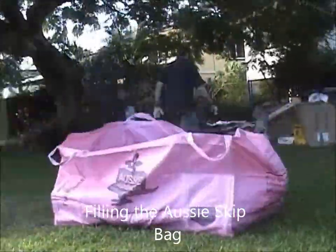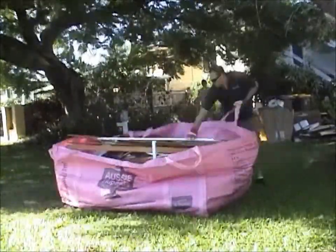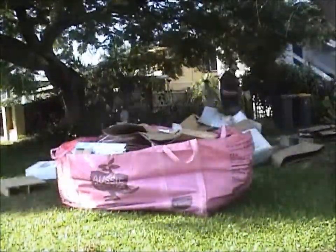They're lightweight, convenient and super tough, can hold anything a skip bin can and there are no permits, higher charges or time limits. Take as long as you like to fill them up and then just call or jump online to have it picked up. Skip the hassle of hiring a skip bin.